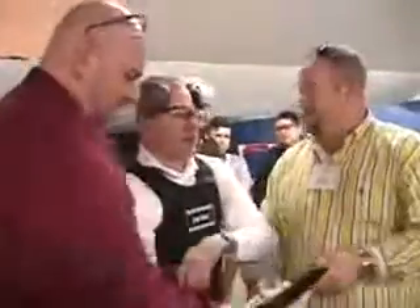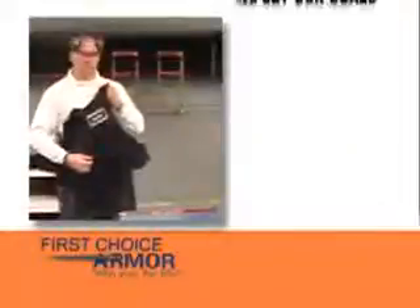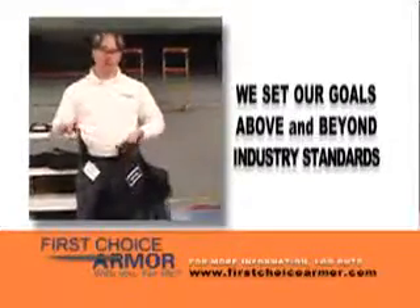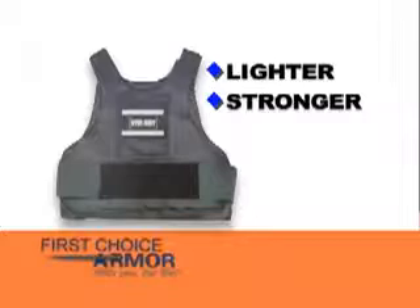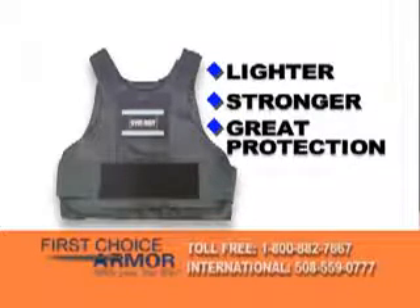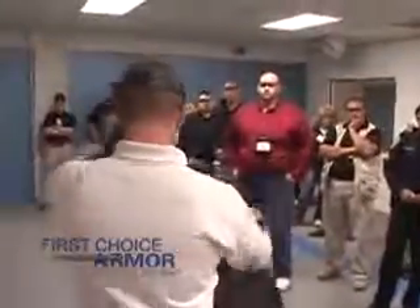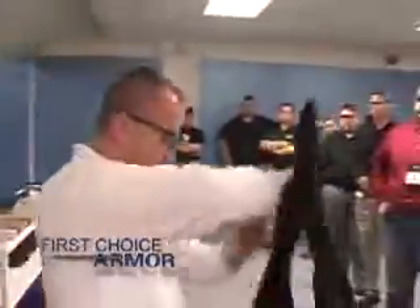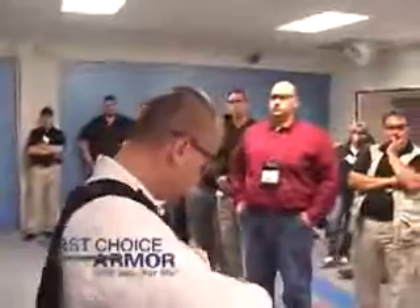Why are First Choice Armor's vests exceptional in performance? Because we're constantly looking to the future, always setting our goals and expectations above and beyond the industry benchmark. Technology drives our business. Our company was founded on the idea to innovate a vest that was lighter, stronger, and protected against the greatest number of threats on the street that a law enforcement officer or military member may encounter. R&D is an ongoing process — that research and development will give you a ballistically and edged-weapon-superior vest that is also more comfortable for long hours on the job.